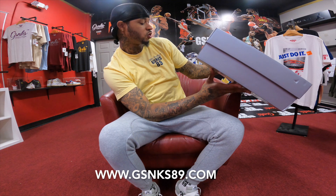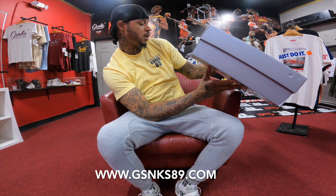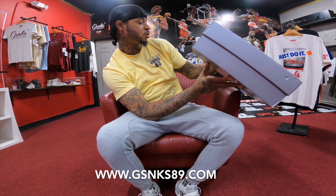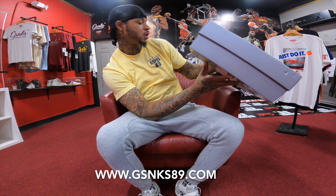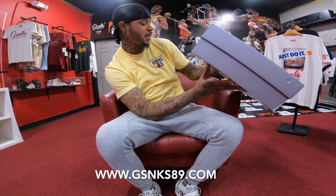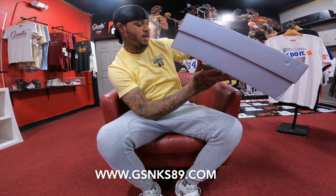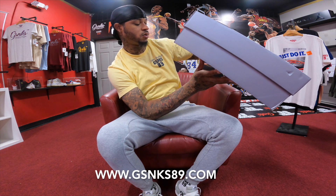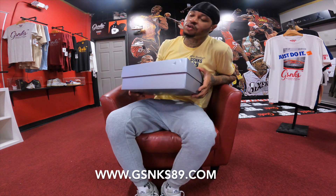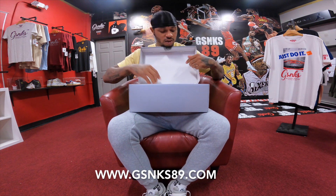So we got the Air Jordan Retro 13 - Air Jordan 13 Retro Dune Red Blush. It's like Dune Red and Terra Blush. Style number DJ5982, color code 601. These are the Air Jordan Retro 13 Dune Red.